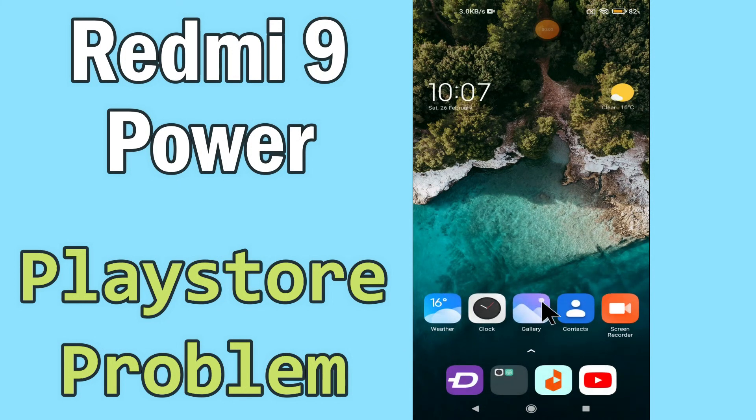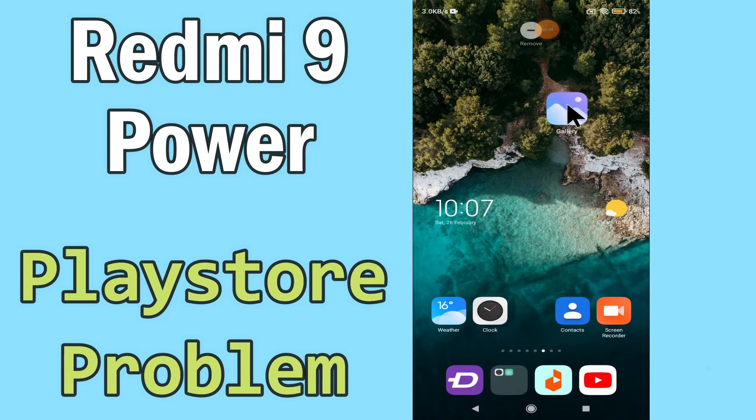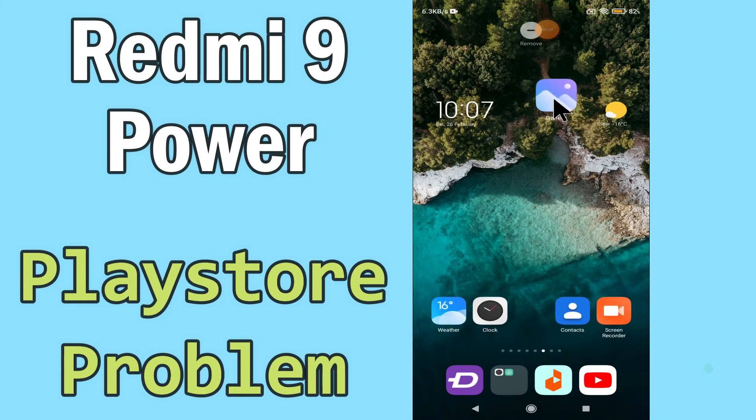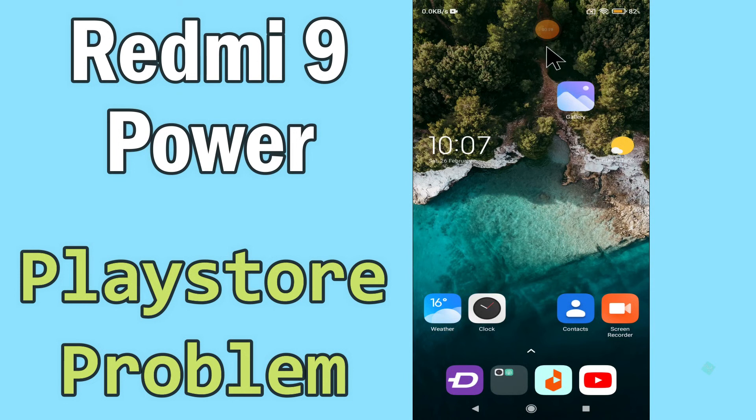Hello everyone, today in this video I'm gonna show you how you can solve Play Store problems on your Redmi 9 Power. If you have any issue like Play Store is not opening or is not working, I'll tell you a few tips and tricks that you can use to fix it. If you are new to my channel, don't forget to subscribe and press the bell icon. Watch the complete video and learn how you can fix it.